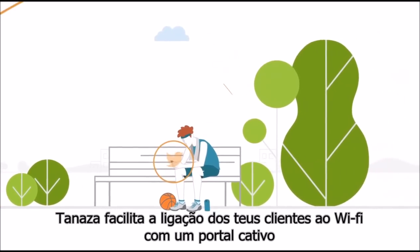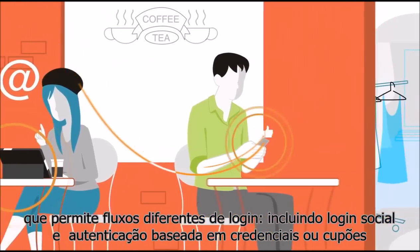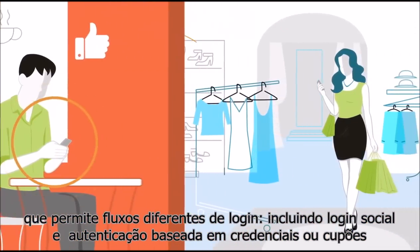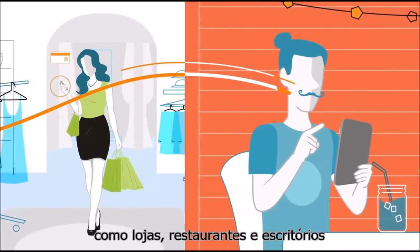Tenaza makes guest Wi-Fi easy, featuring a captive portal with social login and credential and voucher-based authentication. Now you can grow your client base in places like shops, restaurants, and offices.